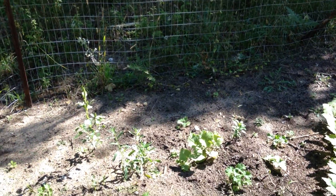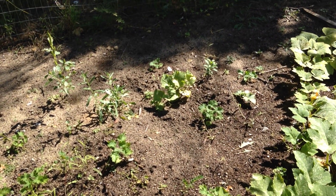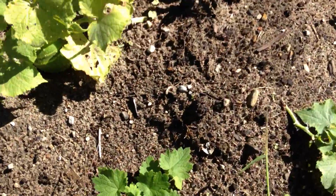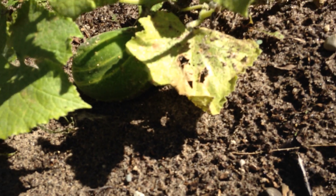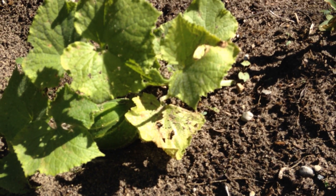I also have cucumbers. I found a really big one the other day that I harvested. There's a smaller one — hopefully it will get bigger.